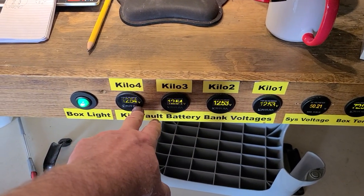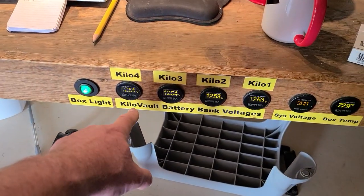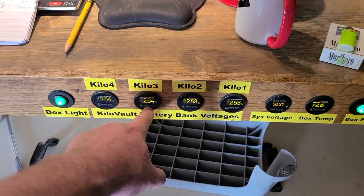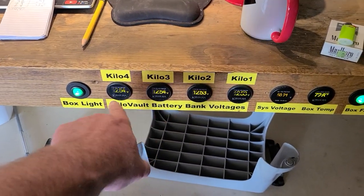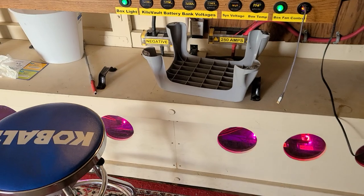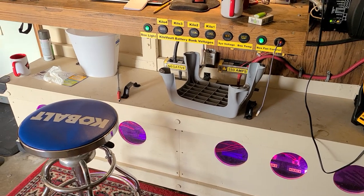Before, what was happening was crazy — one of these batteries got up to like 15 and a half volts and the other one was 13.5. Now they're staying balanced; they're playing well together with the two balancers I put in there.